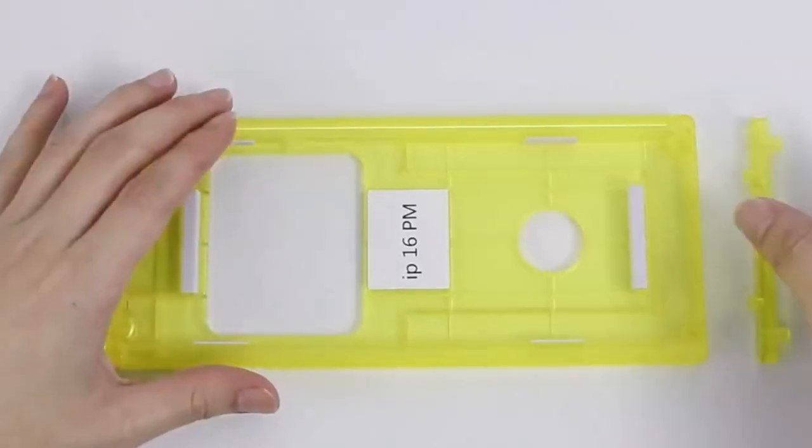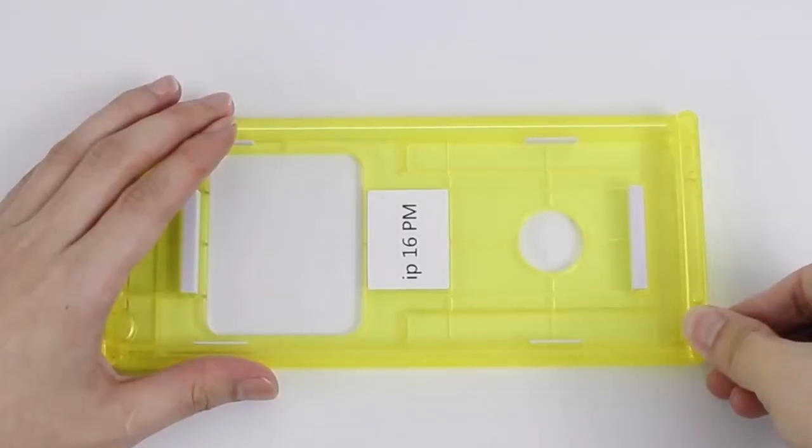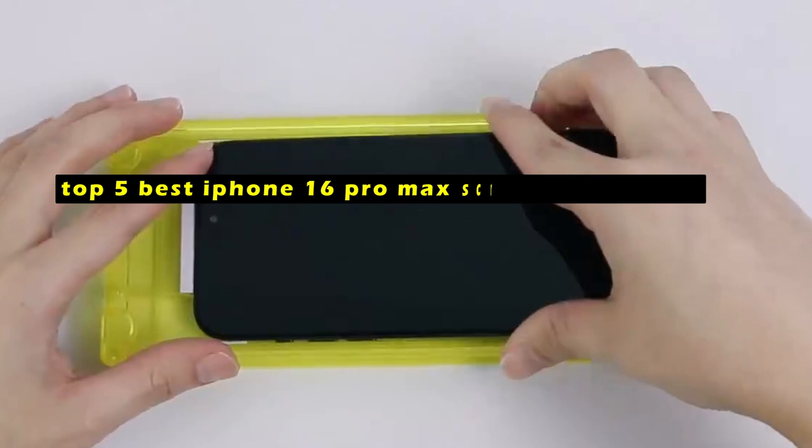Protecting your iPhone 16 Pro Max's stunning display is crucial. Hi, welcome to All Cases. In this video we are going to talk about the top 5 best iPhone 16 Pro Max screen protectors you can buy.